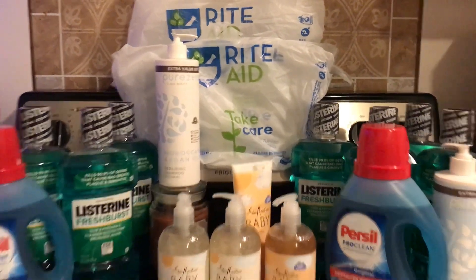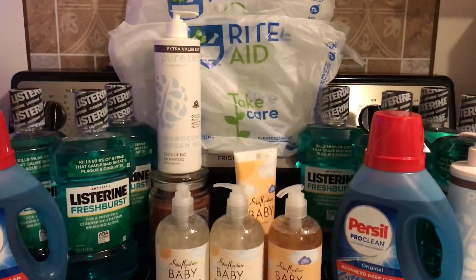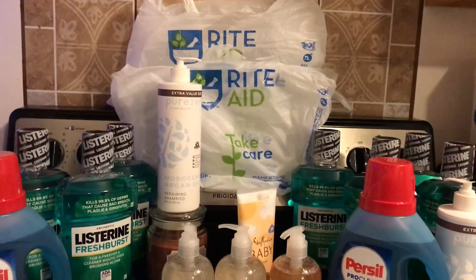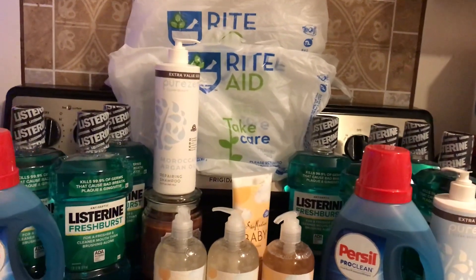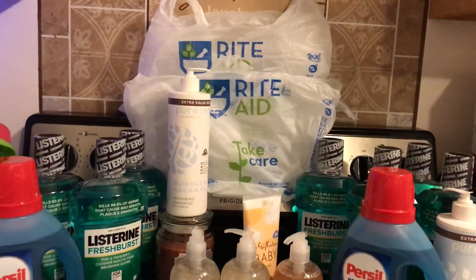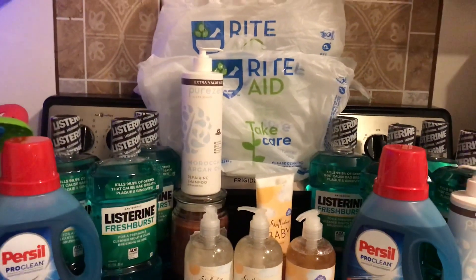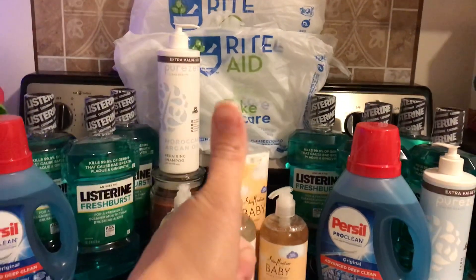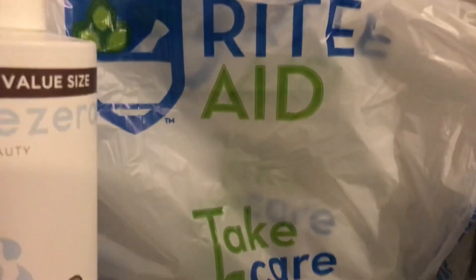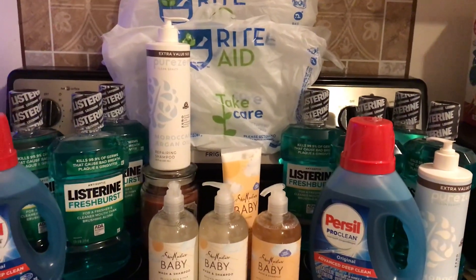Hello everyone! In today's video I'm sharing my Rite Aid in-store shopping haul. I came out to my local Rite Aid store this week to take advantage of some really awesome savings. If you haven't yet subscribed, please subscribe to my YouTube channel — I am A G Money Saver. Give this video a big thumbs up, and thank you for stopping by to see what I picked up. This is regarding the sale shopping week of October 1st through Saturday October 7th, 2023.